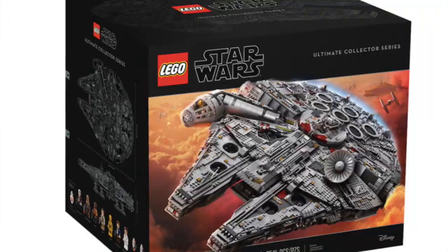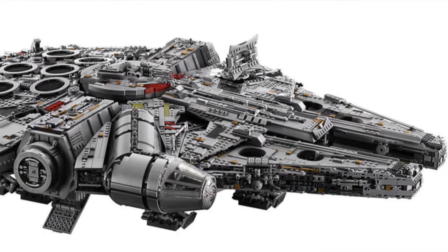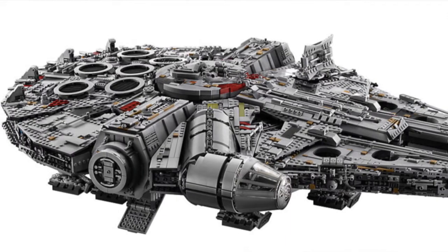Did you hear about the new Lego set that they're revealing for this year? It's a $900 Millennium Falcon — it is 2 feet by 3 feet. It is absolutely huge and it won't fit in our trunk. It's like 75,000 pieces. Do you think this is the new Millennium Falcon Lego? No, I don't.